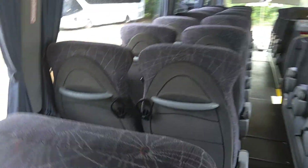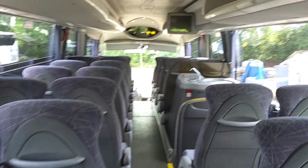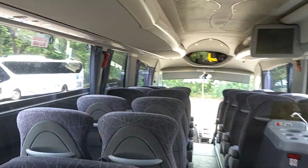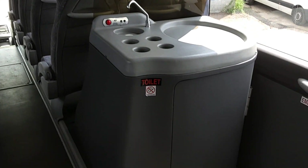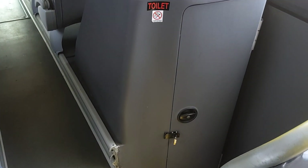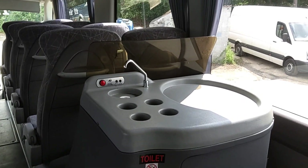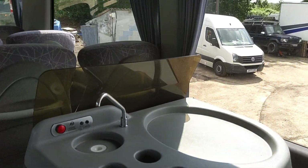Fully air-conditioned Hispacold system. The Irizar is wired for DVD with two drop-down monitors. There's a centre sunken toilet with a hot drinks facility on top, fitted after arrival in the UK by AD Systems up in Cheshire.